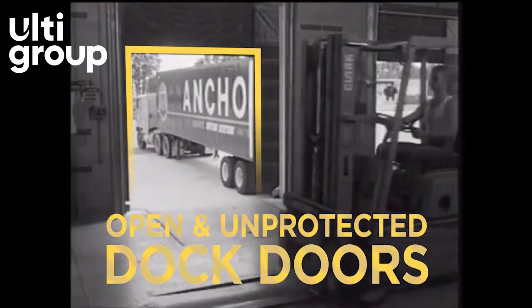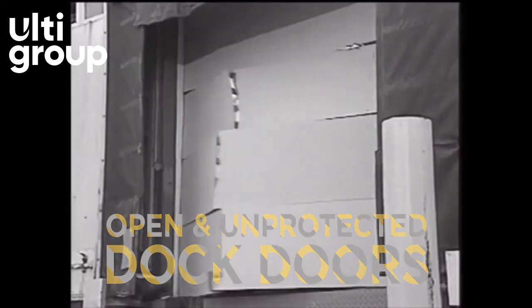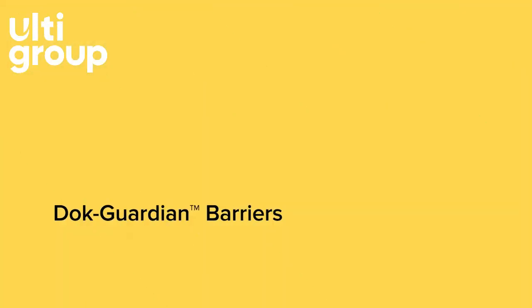An open loading dock door is a potential hazard in the workplace. RightHeight offers simple, easy-to-use safety solutions for almost any loading dock.